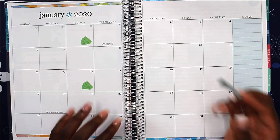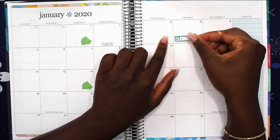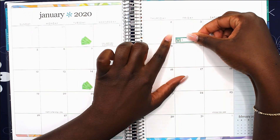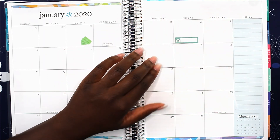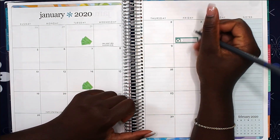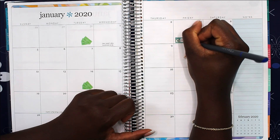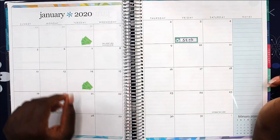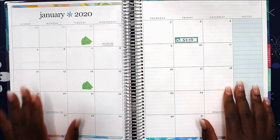Our first bill will be on the 3rd and that would be my Netflix. I'll put that down here and my Netflix is $9.73.